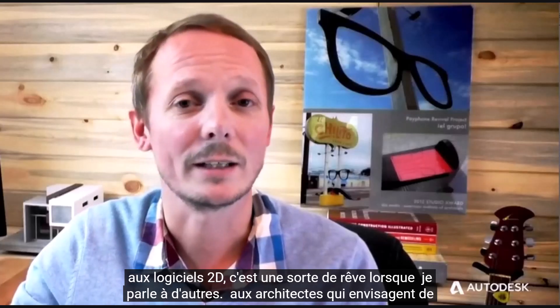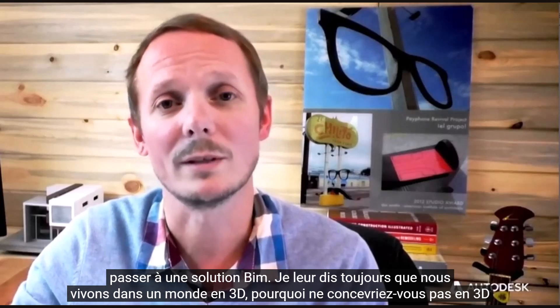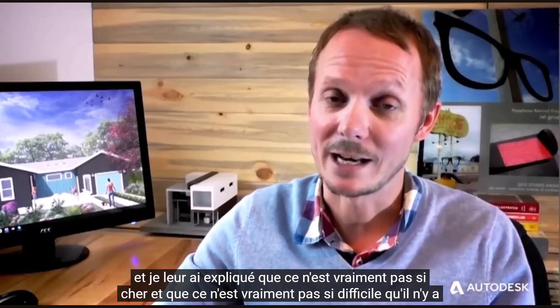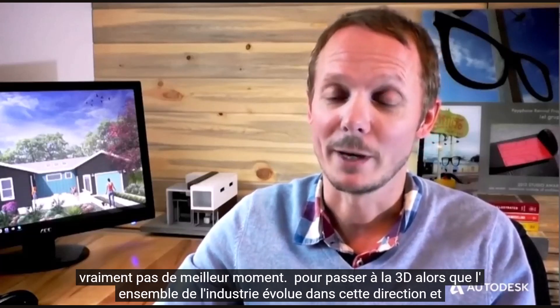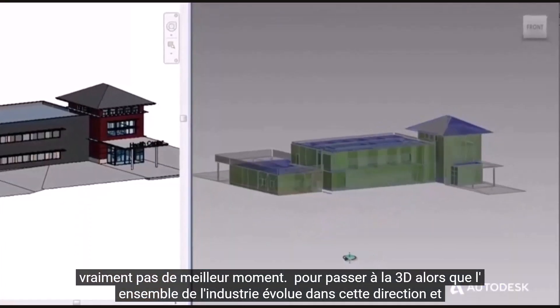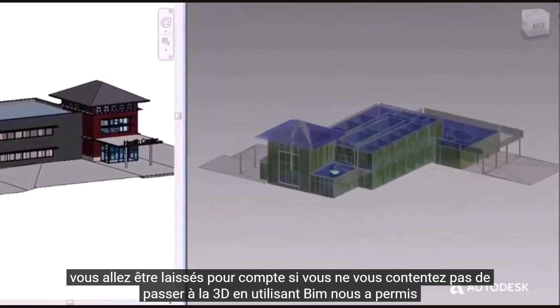When talking to other architects who are thinking about switching to a BIM solution, I always tell them we live in a 3D world — why wouldn't you design in 3D? And I explain to them that it's really not that expensive and it's really not that hard. There's really no better time to move to 3D than now. The entire industry is moving in that direction and you're going to get left behind if you don't step up and move into 3D.